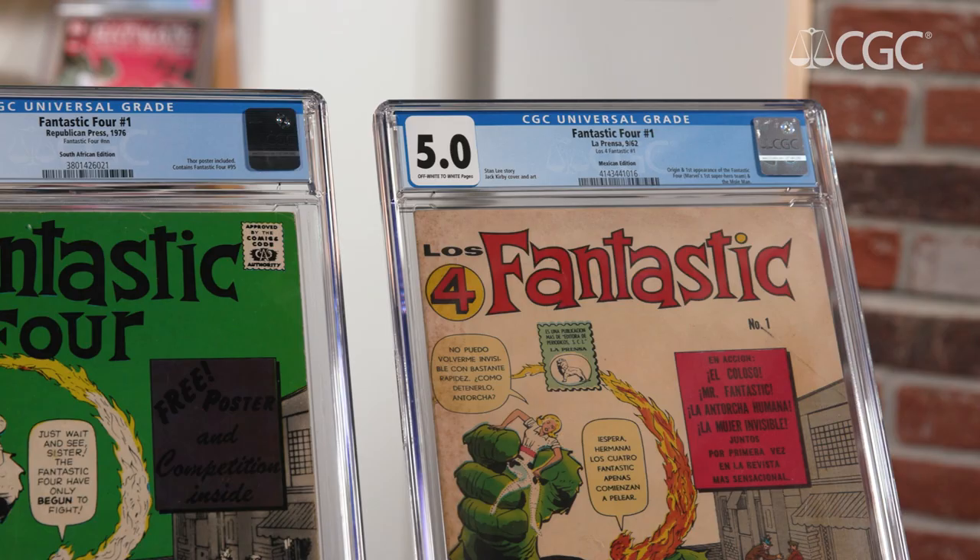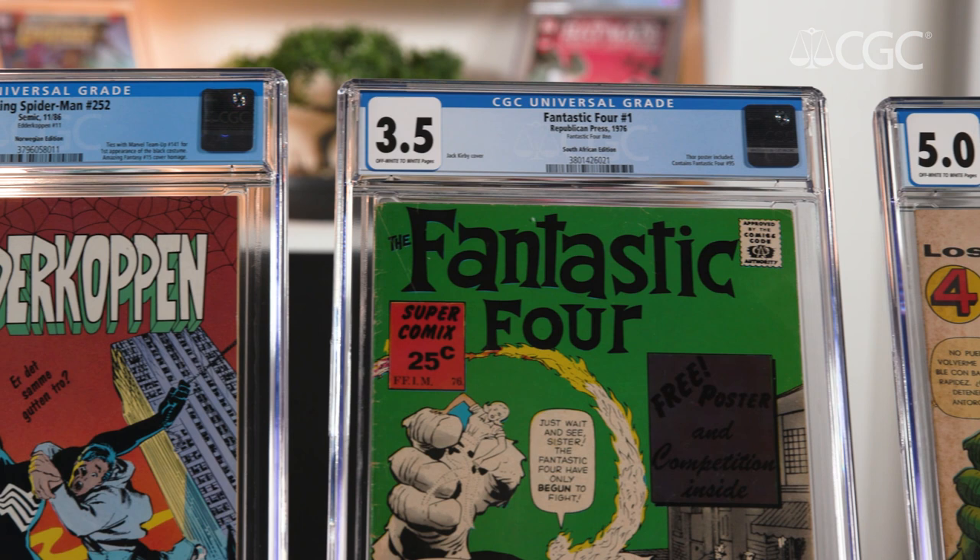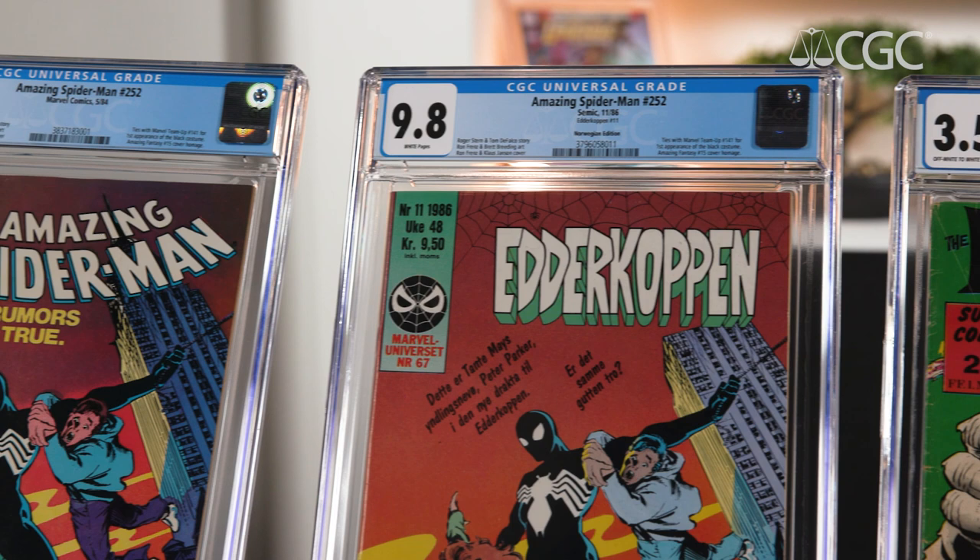Now many comic books that are international are unique to their country of origin and have been around as long as US comics have, but by the 50s we start to see Marvel and DC comics appearing in different countries, different languages, and sometimes even different covers and interiors as well.